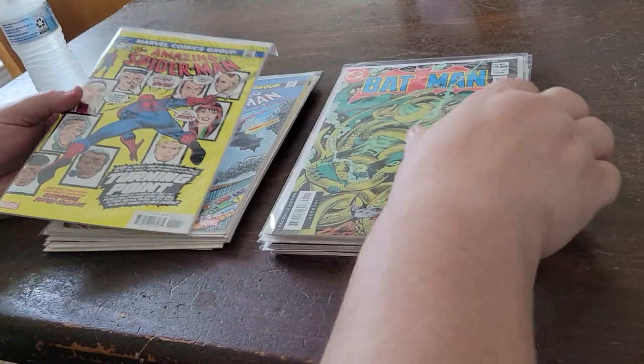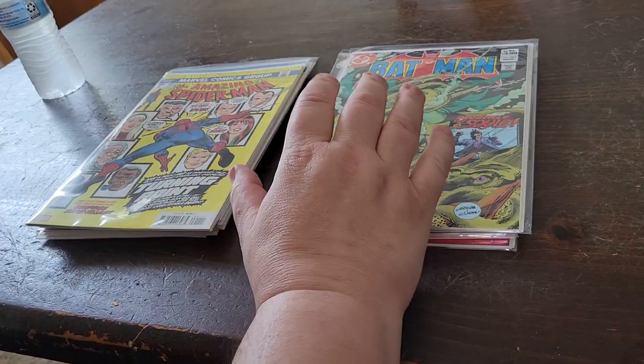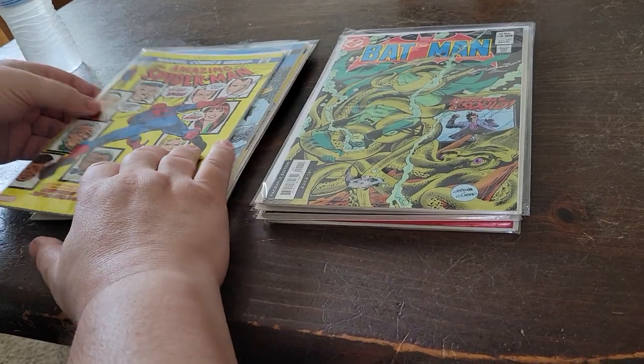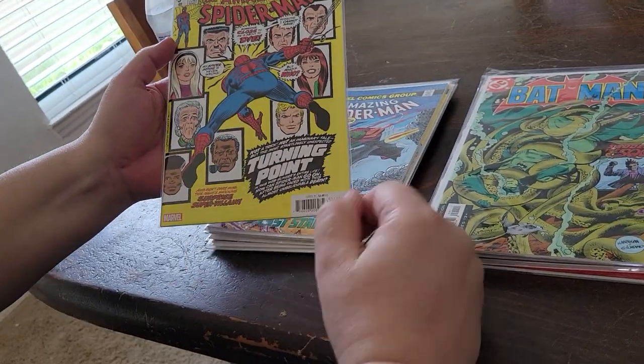In the case of the Marvel stuff, the bullpen bulletins — where they share information and you can see things about upcoming books. And it preserves the books in a way that, for instance, Amazing Spider-Man 121, the Death of Gwen Stacy, is a key book.